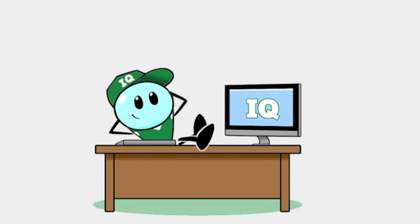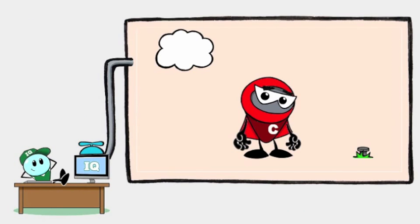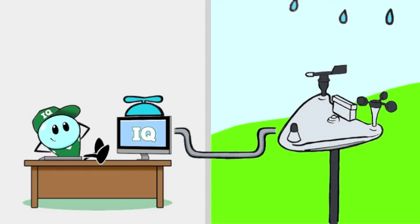But that's just the start. IQ software is smart. It uses your site knowledge and asks how you want the system to react to changes in weather, or broken pipes and leaks. IQ responds to weather by collecting real-time data.